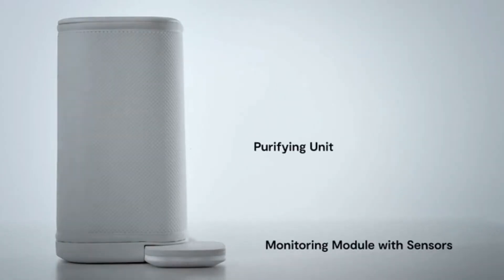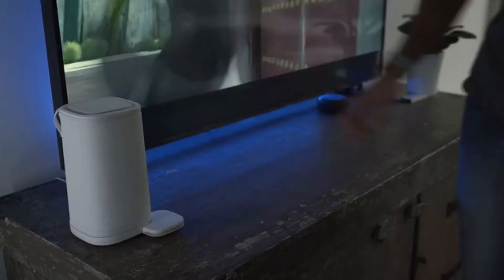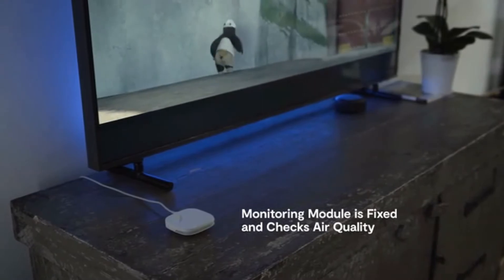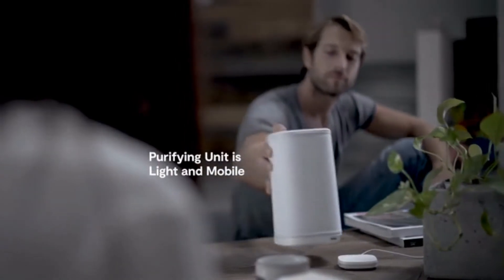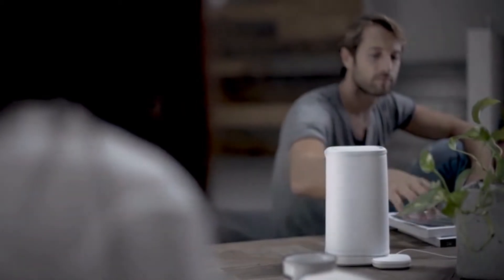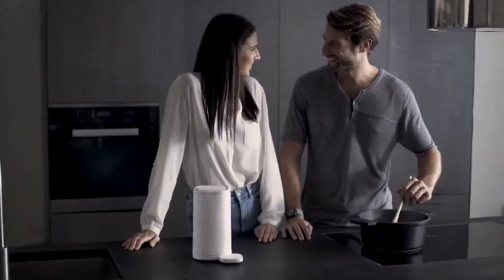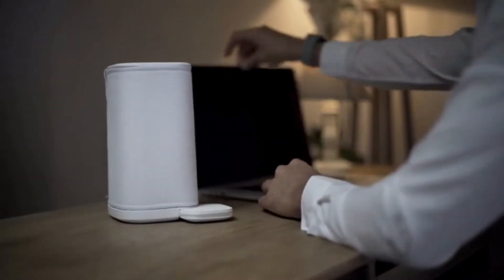Eteria is a purifier and a monitoring system. The monitoring module is fixed, yet the purifying unit is light and mobile and gets activated when connected. It can be taken by you to the living room, to the kitchen, to the office — wherever it's necessary, wherever you need to go. Eteria will always be with you.